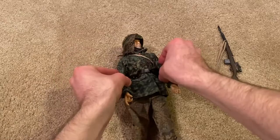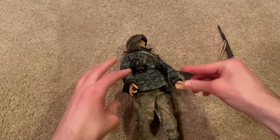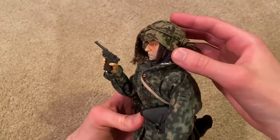He does come with a Luger as well. It looks like the clip came out — pretty cool, you don't see the Luger a whole lot with figures. The clip slides out pretty easily though, so you have to be careful not to lose that.